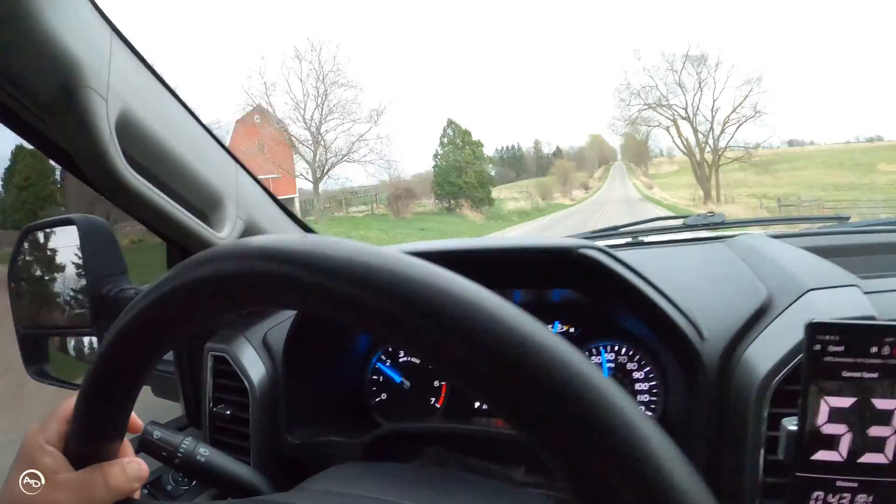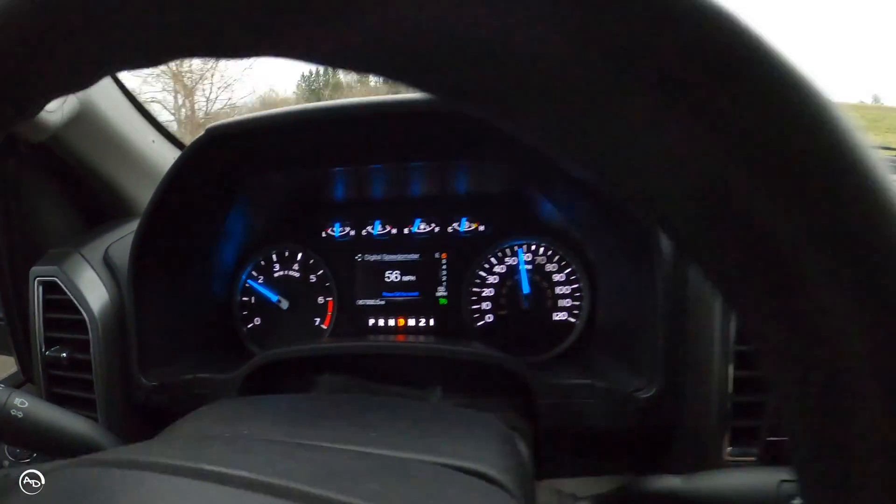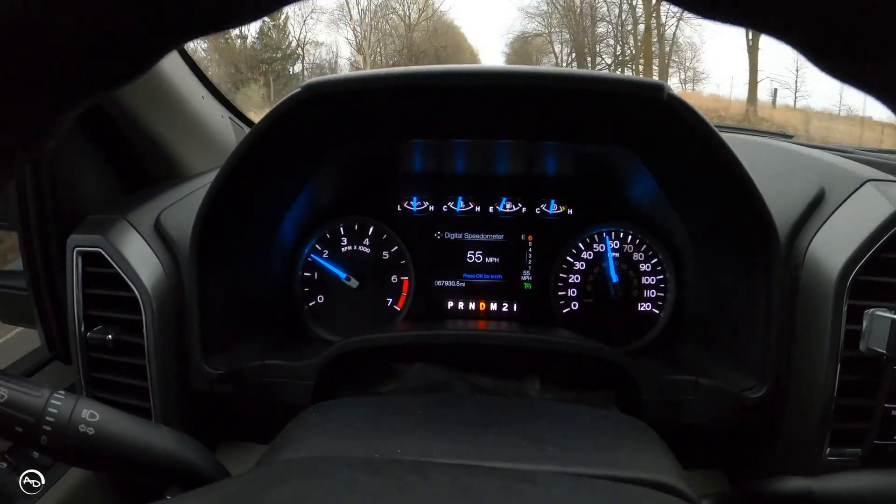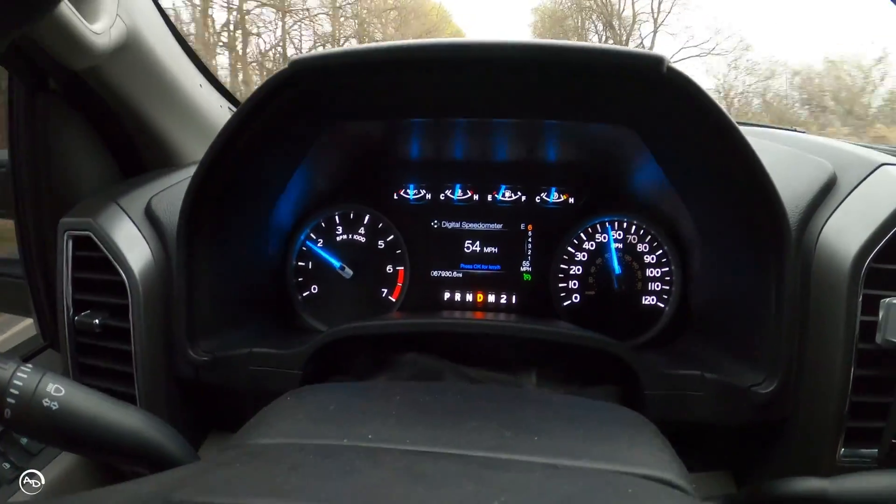Hopefully the circumference change helps. Let's see if this works — I'm going to set the cruise here. I've got my radar detector on. Actually it looks like it went the opposite way — right now I'm reading 55 on the dash and 54 on the radar, so if I want to do a little tweak in there...